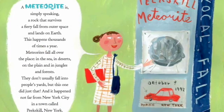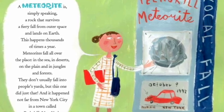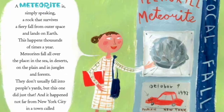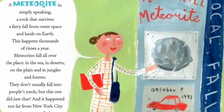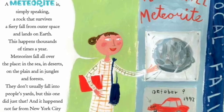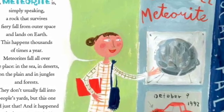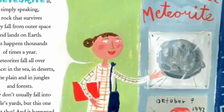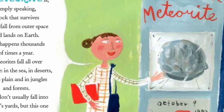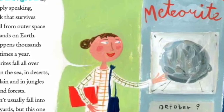A meteorite is, simply speaking, a rock that survives a fiery fall from outer space and lands on Earth. This happens thousands of times a year. Meteorites fall all over the place — in the sea, in deserts, on the plain, and in jungles and forests. They don't usually fall into people's yards.